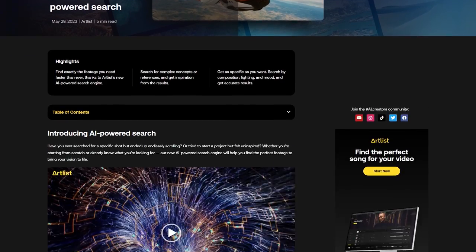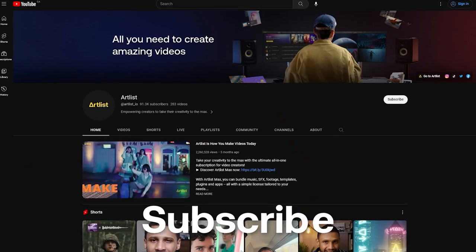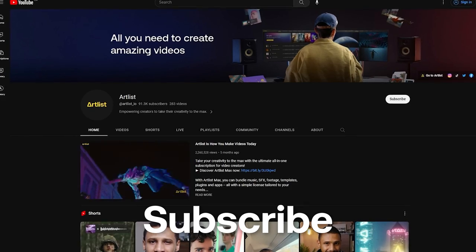Check out our blog post if you want to know how our AI-powered search engine works. Artlist's AI-powered search engine lets you find exactly the footage you need faster than ever. Don't take my word for it — check out how easy it is to use and see why Artlist is how you make videos today. Also, don't forget to subscribe to the Artlist channel if you want to stay up to date and learn how to make your best videos. Otherwise, I'll see you in the next one.